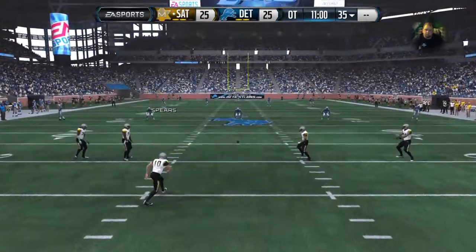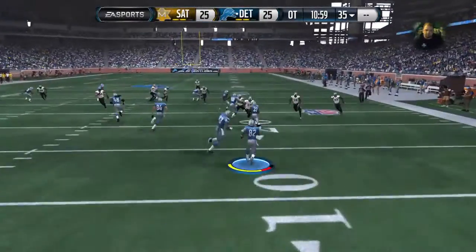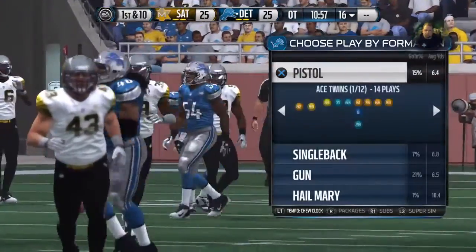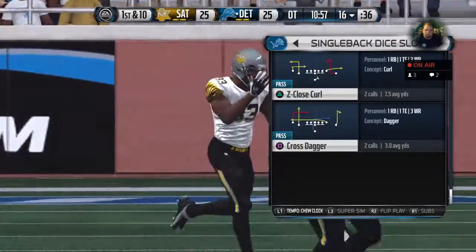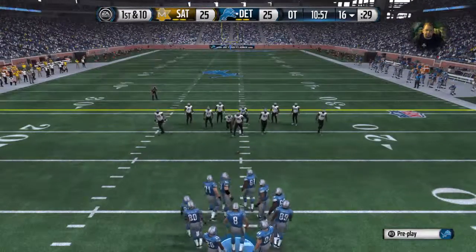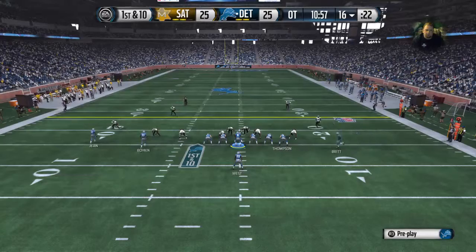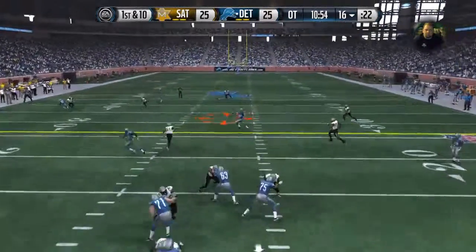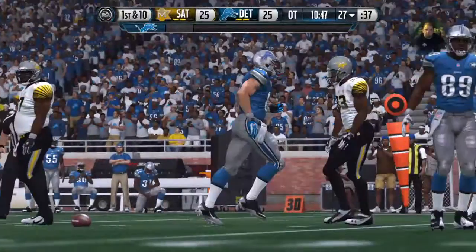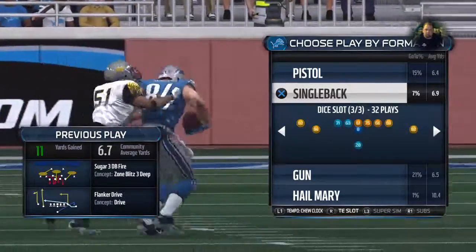Ready for the kickoff — the return falls short of the 20, marked down at the 16. The Lions offense now marches onto the field. He'll take the first snap here in overtime. Thompson's got the catch and the first. When you throw the football like that down the field and pick up a first down, you can do anything you want on the offensive side and you've got that defense guessing.